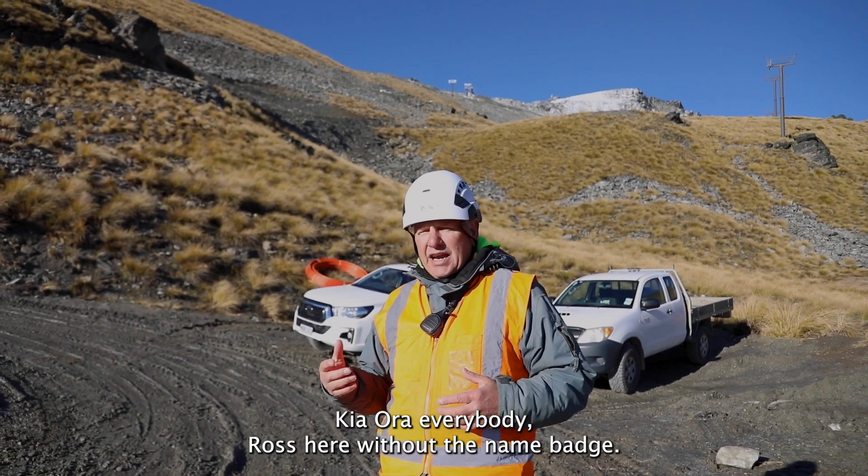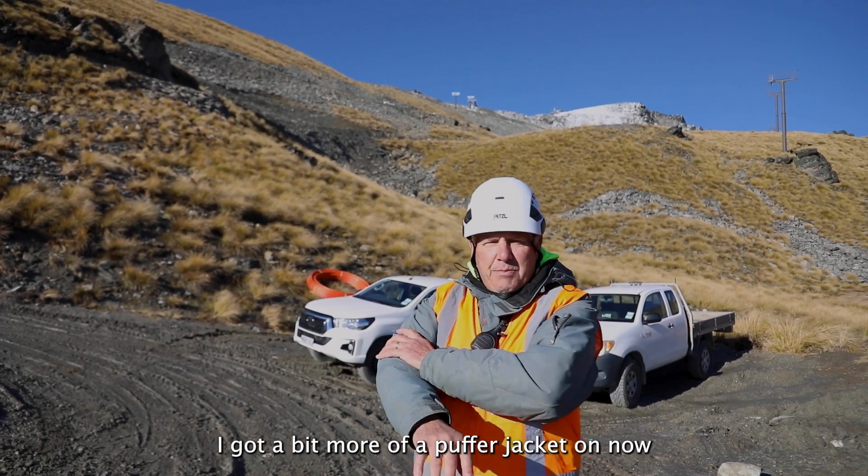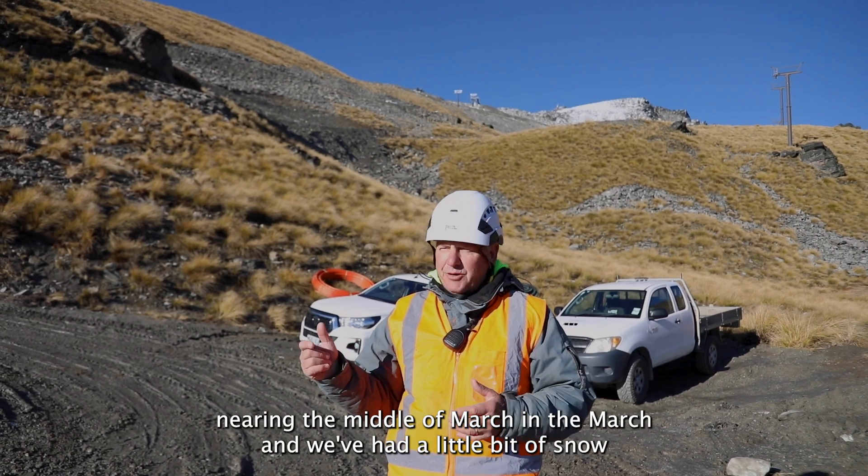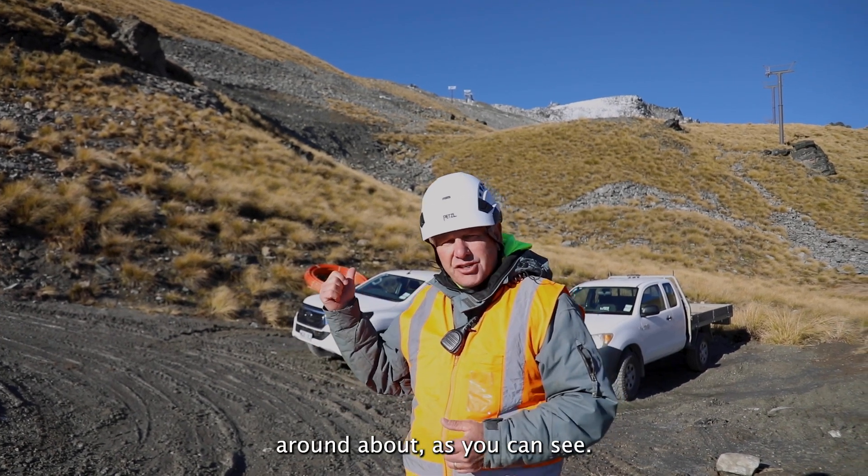Kia ora everybody. Ross here without the name badge. I've got a bit more of a puffer jacket on now because we're near the middle of March, end of March, and we've had a little bit of snow around about as you can see.